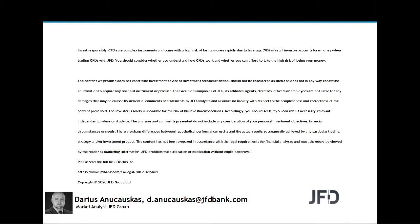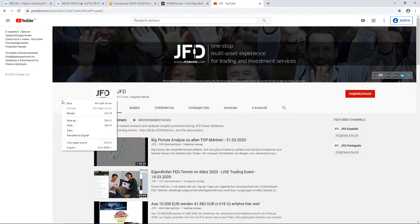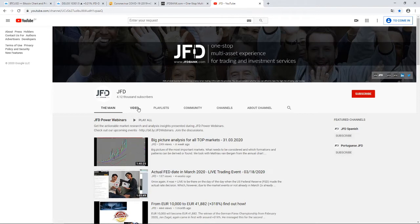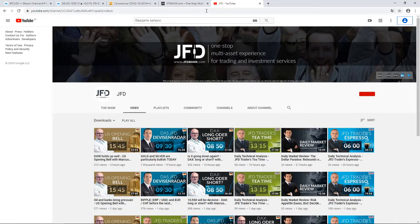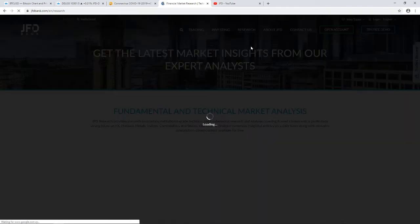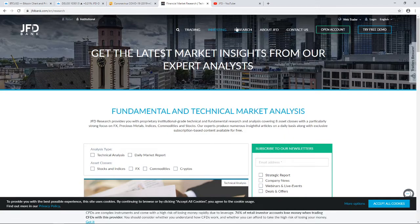Quick reminder of our JFD YouTube channel, which you can subscribe to in order not to miss any upcoming videos, and of course our JFD Bank website — specifically the JFD Research page, which we update on a daily basis. Feel free to visit jfdbank.com and click on the Research tab.